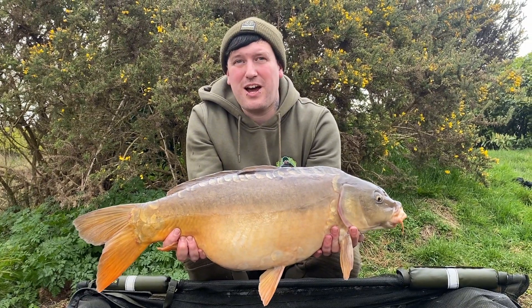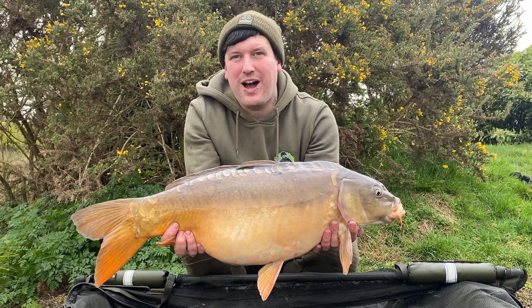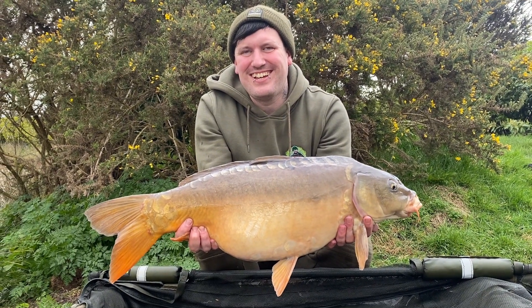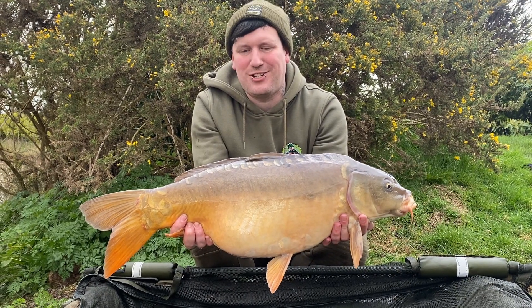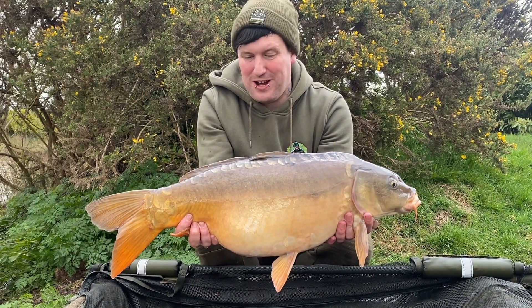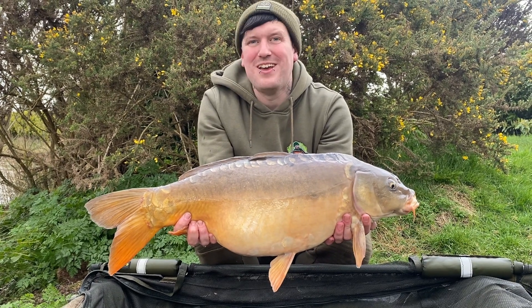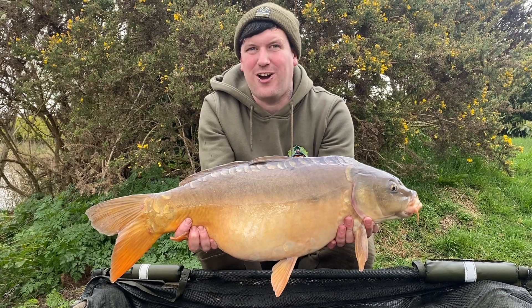My right-hand rod, after recasting, was in for 20 minutes on the 12mil white fruit and nut pop-up, pretty much where Charlie had been fishing for the last 36 hours. I thought I'd give it a go over there — I felt a clear patch and 20 minutes later it resulted in this 17 pound 3 ounce lovely mirror. It put up a good fight and is pretty much scale-perfect. It's a good start — it's only about four o'clock.